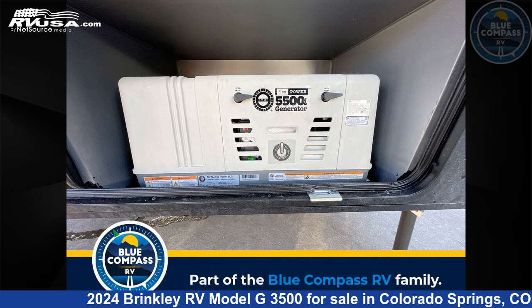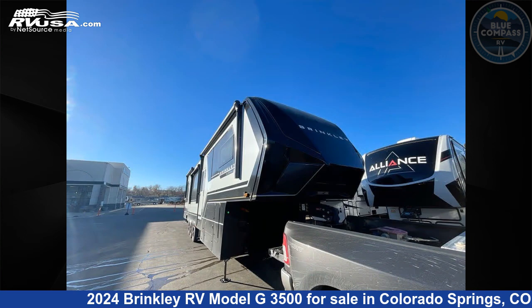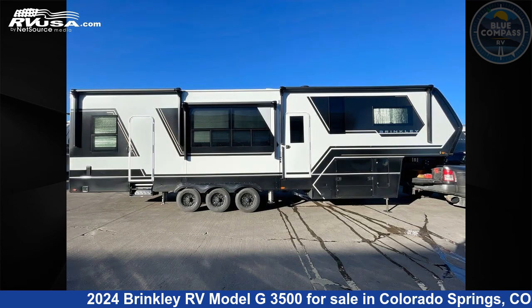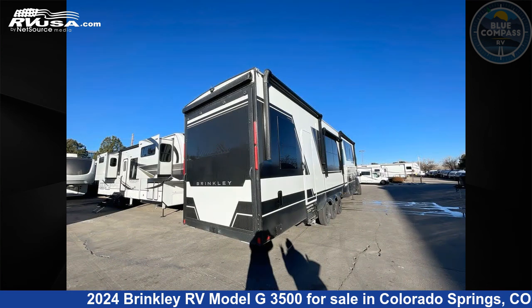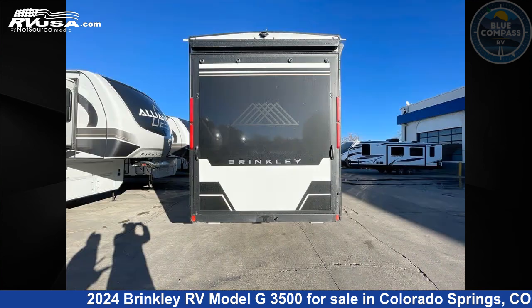This 2024 Brinkley RV Model G3500 is a Toy Hauler RV. It is located in Colorado Springs, Colorado 80909 and is offered for sale by Blue Compass RV Colorado Springs. Click the link in the video description to visit RVUSA.com and see more photos as well as the current price.